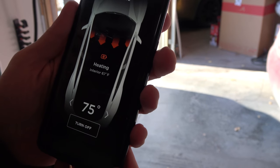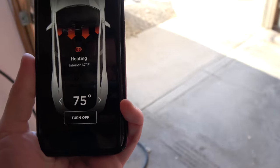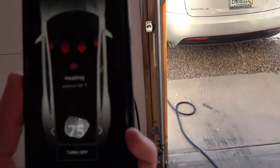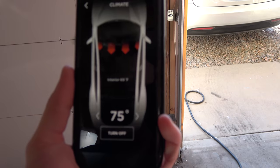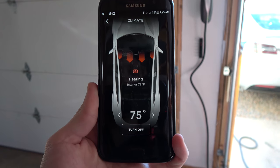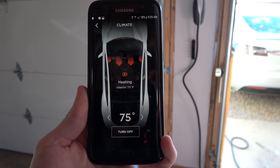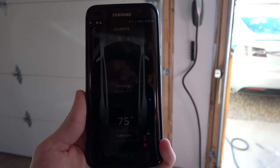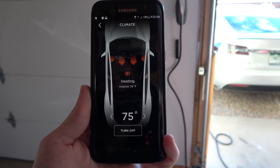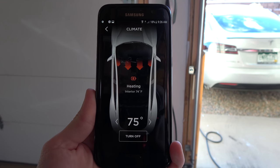We did a test: one of us went and sat in the car while the other watched the app. When he closed the door, the icon came back on — so it only shows when no one is actually in the car. That seemed like a bug. The car was clearly preconditioning, so it doesn't make sense to hide the icon. They are definitely taking the seat sensors into account, but it's unclear why you wouldn't display that icon.